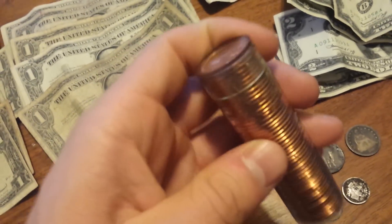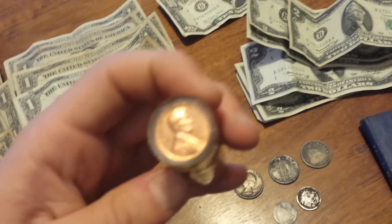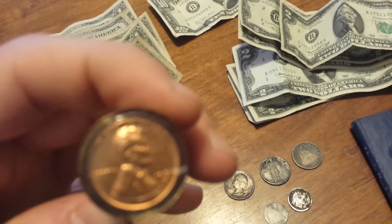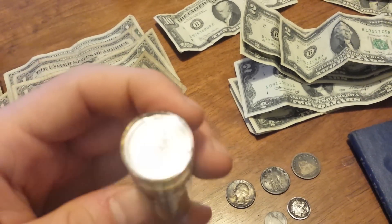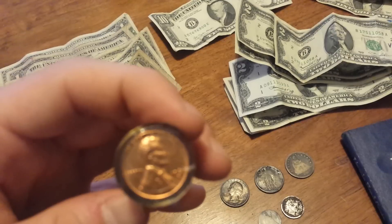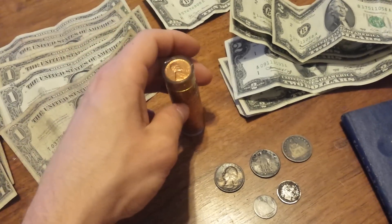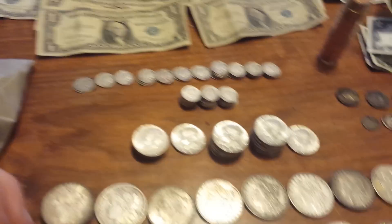Also this over here is an uncirculated tube of 1961-D cents. Also paid face value on that.